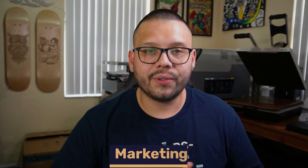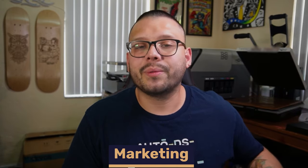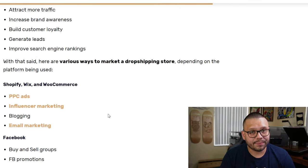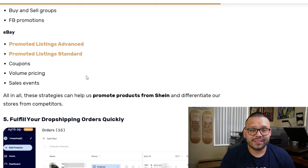Remember how we said you're going to have to bring in your own traffic if you have your own website? That's when marketing comes in — and marketing isn't just for your own website, you can also use it to bring people into your marketplace listings on Etsy or eBay. If you're selling on your own website such as Shopify, Wix, or WooCommerce, you have options like pay-per-click ads — which are pretty much Facebook ads — influencer marketing, blogging, and email marketing. If you want more information, check out the cheat sheet. For eBay, you have Promoted Listings Advanced as well as Promoted Listings Standard. If you're selling on Etsy, you can promote each listing individually with a daily budget — each time a promoted listing is clicked, a few cents are taken from your budget until it's maxed out for that day.